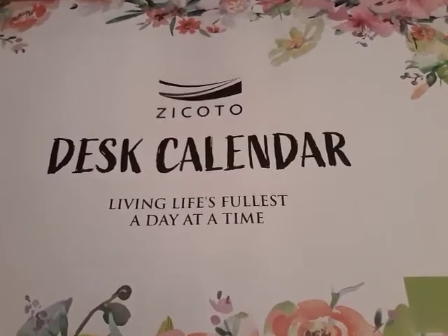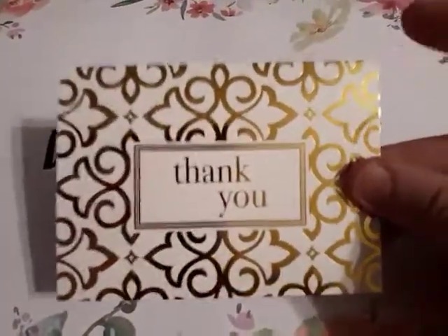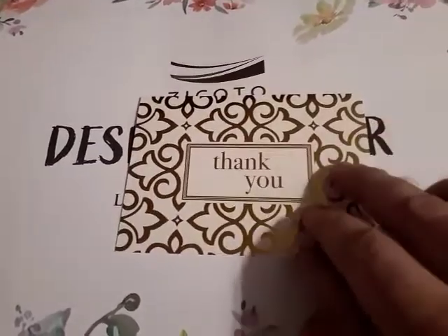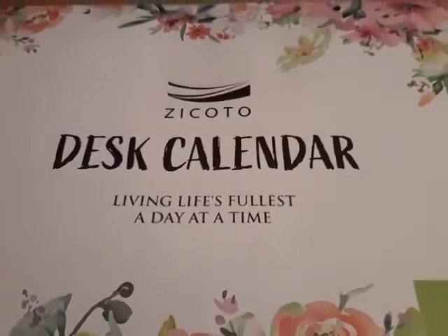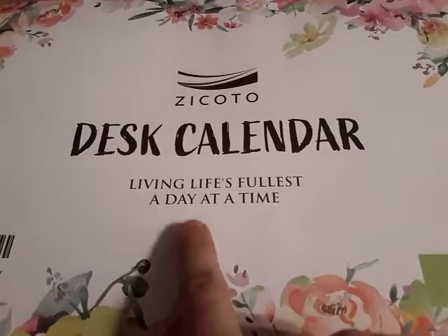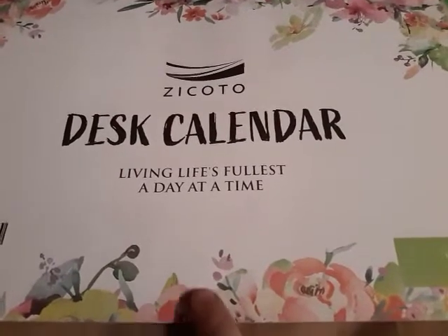I thought it was very nice of them to actually send a thank you note. I won't open it fully, but they sent us a thank you and there's a little note inside. It's very cool that they send a thank you note when you purchase from them. Since they're a small company, I figured they need as much help as they can get selling calendars and all their other products.